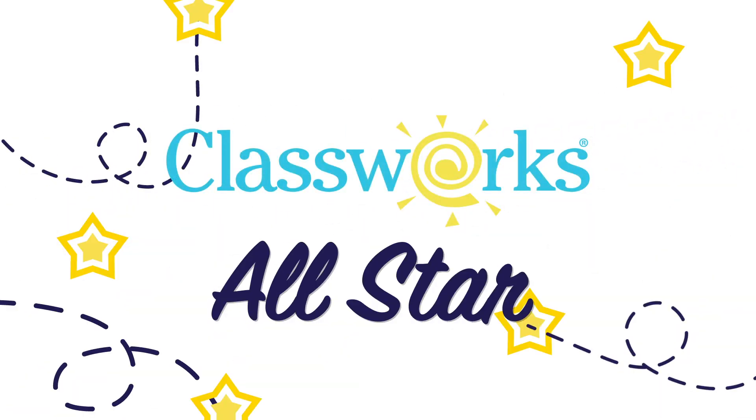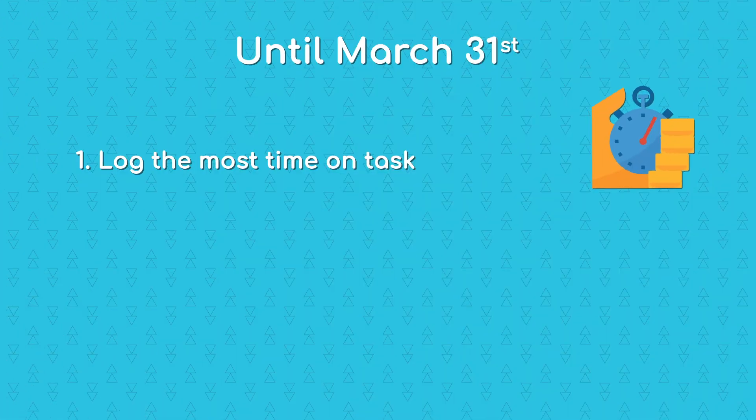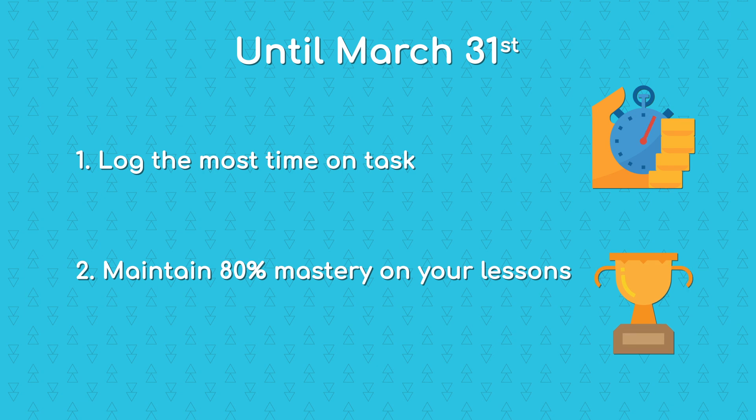It's all-star contest season and we want you to soar. This year, our contest celebrates students and teachers for their hard work in Classworks. From now until March 31st, we'll be tracking the students with the highest time on task and greater than 80% mastery. At the end, the top 500 students will receive a Classworks color-changing water bottle.